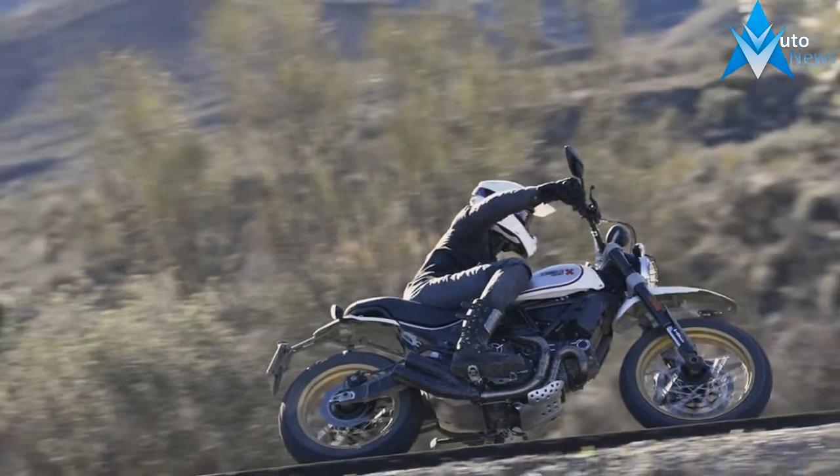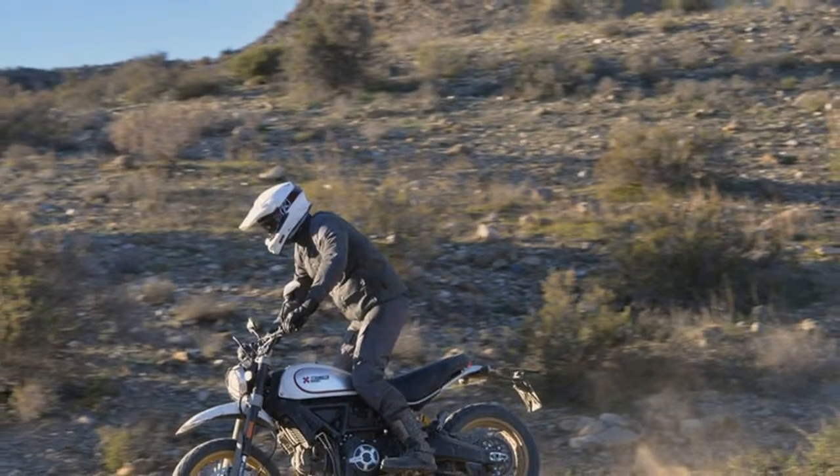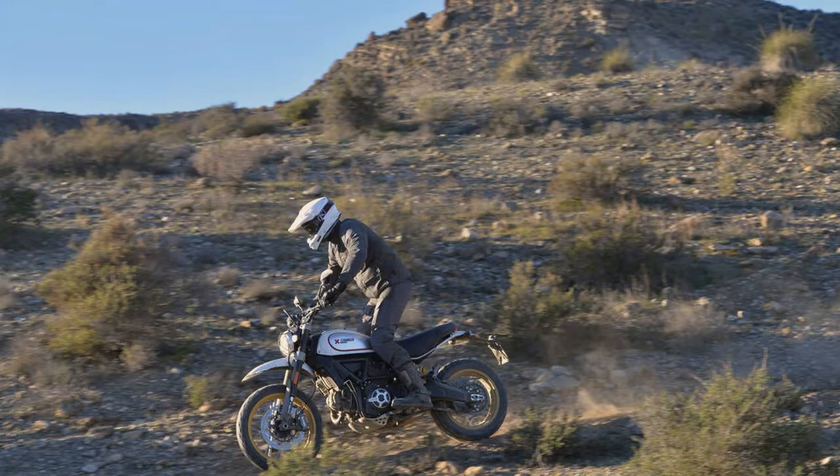Through the 1960s and 70s, men manlier than I turned this unforgiving area into one big racetrack, and then set about conquering it on fortified street bikes stripped of their grit to its bare bits.